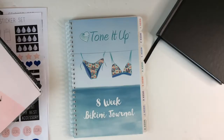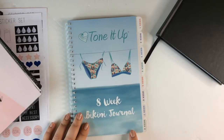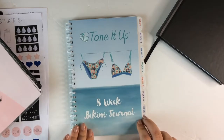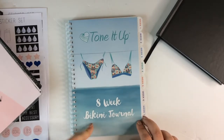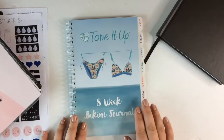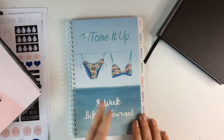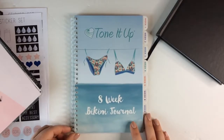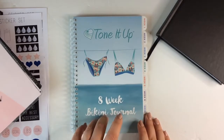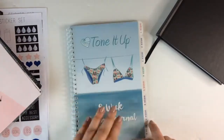Next up is the Tone It Up 8 Week Bikini Journal. I'm going to tell you right off the bat: I am not a fan of this at all. I was excited to get it because I follow Catherine Shepard — she's a local LA girl and I'm really inspired by her — and she had purchased this so I wanted to check it out. I'm not making any statement about the Tone It Up program itself, but this journal I'm just not a fan of. I don't think the quality is that great — it was only about $10 plus $5 shipping so $15 total, but the quality just isn't there.